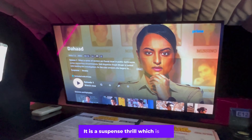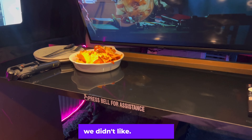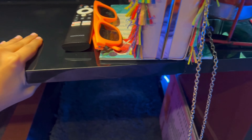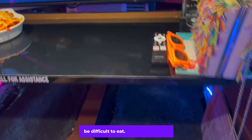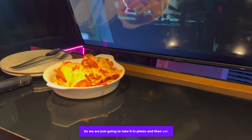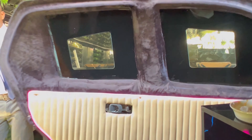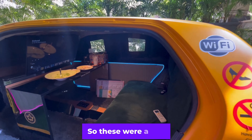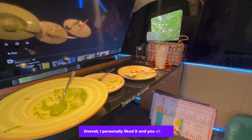We couldn't get an evening booking as it was fully booked, so we came during the day. We decided to watch 'The Hard Series,' a suspense thriller which is my genre. One drawback we noticed is that the table doesn't slide back properly, which makes it very difficult to eat — the sofa is too deep and the table too far, so we had to take food in plates instead.